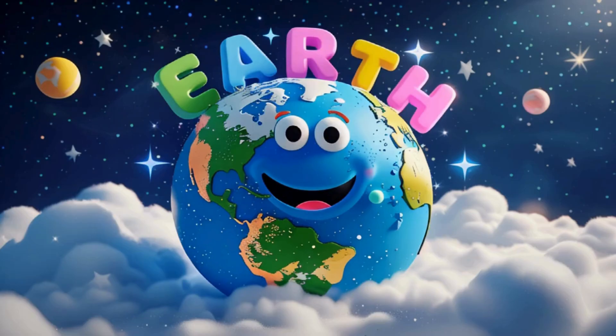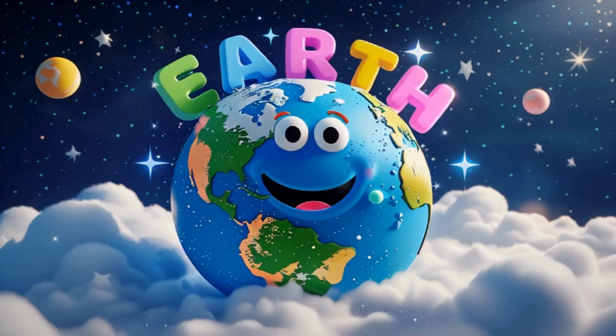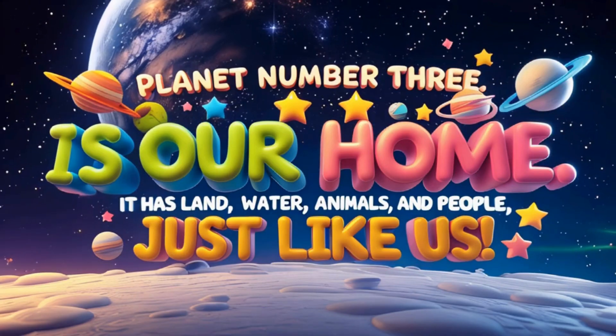Planet number three is our home, Earth. It has land, water, animals and people just like us.